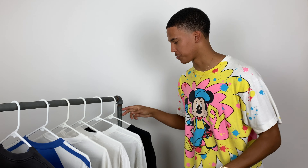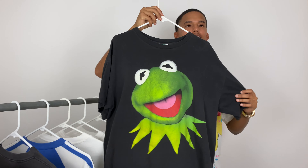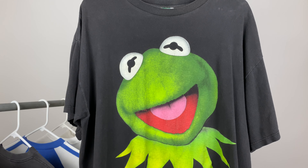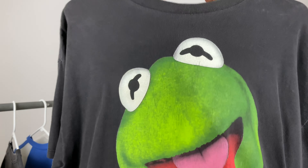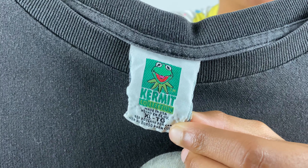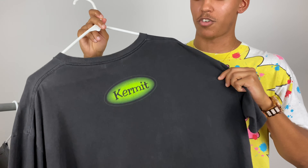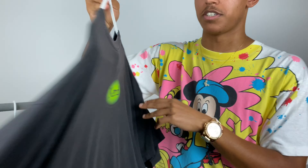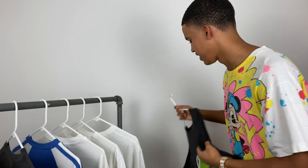First up, we got this vintage Kermit the Frog tee. This is really one of my personal favorites — I wear this thing so much. That big green Kermit face is just an eye catcher; I get so many compliments and questions about it every time I wear it. I love the cracking on the graphic, and it has a sick Kermit tag as well. The black tee has a nice faded charcoal gray color, and on the back it says his name. This one's from a series — there's a bunch of different Muppet faces like this.